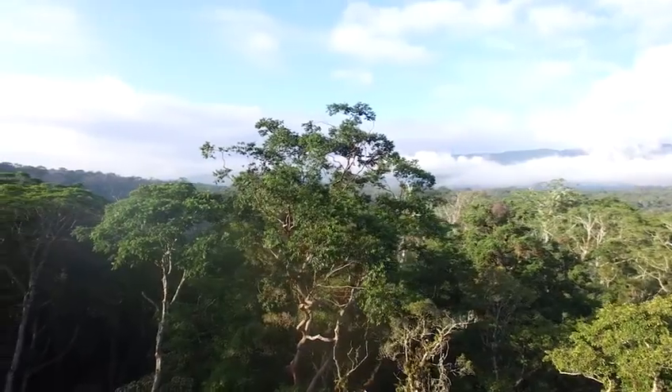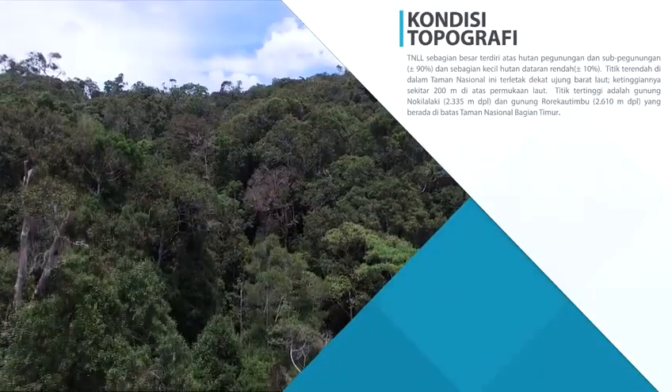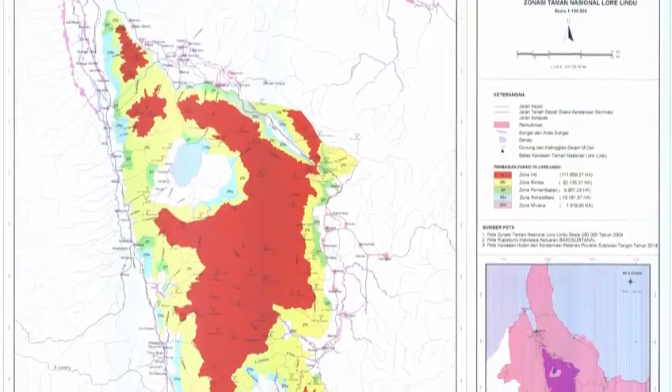Kondisi topografi kawasan Taman Nasional Lorelindu berada di ketinggian 200 sampai dengan 2.610 meter di atas permukaan laut, dengan bentuk topografi mulai dari datar, landai, agak curam, curam hingga sangat curam.